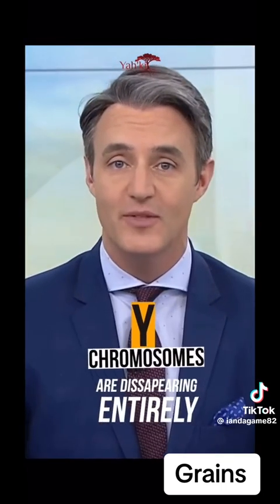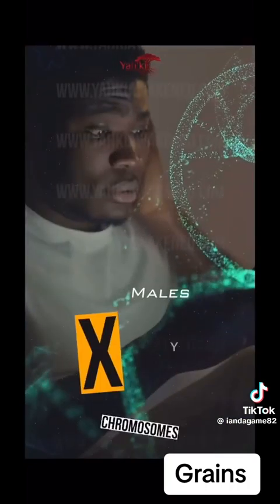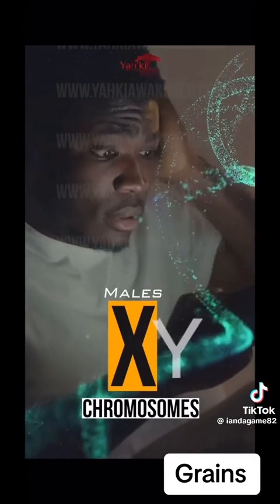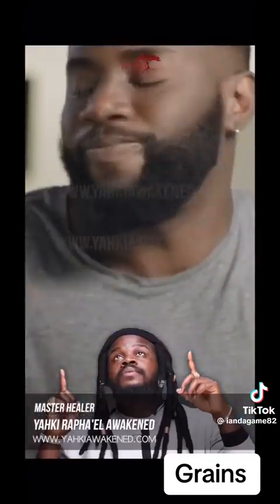Human Y chromosomes are disappearing entirely. Females still have two normal X chromosomes, but the Y chromosome is rapidly deteriorating, leaving males with only one X and one withered, weak Y chromosome. The scientific world is split — some people think the Y chromosome will disappear completely.